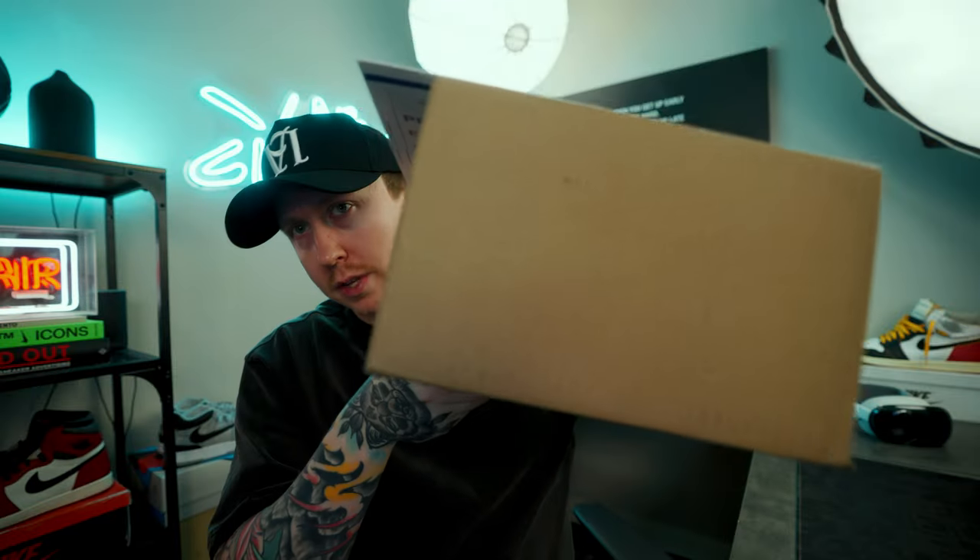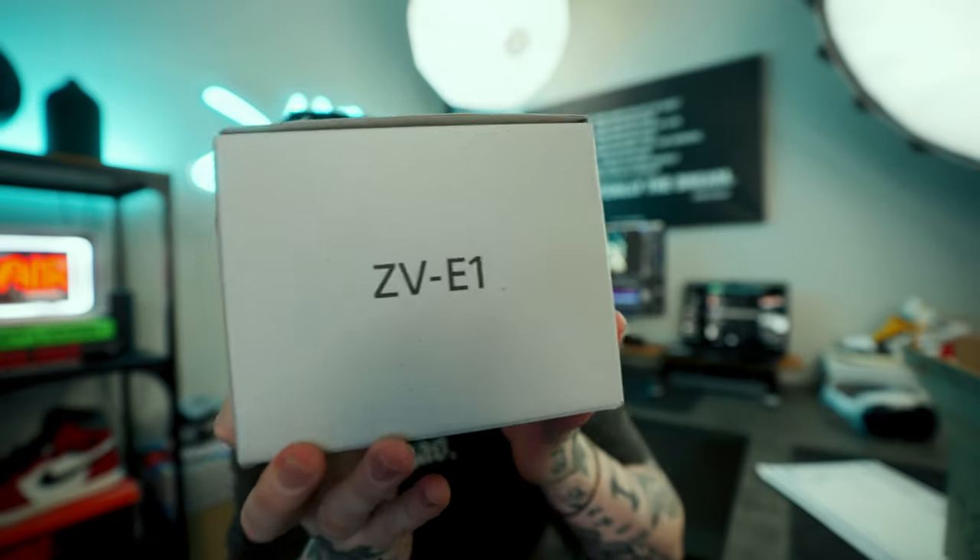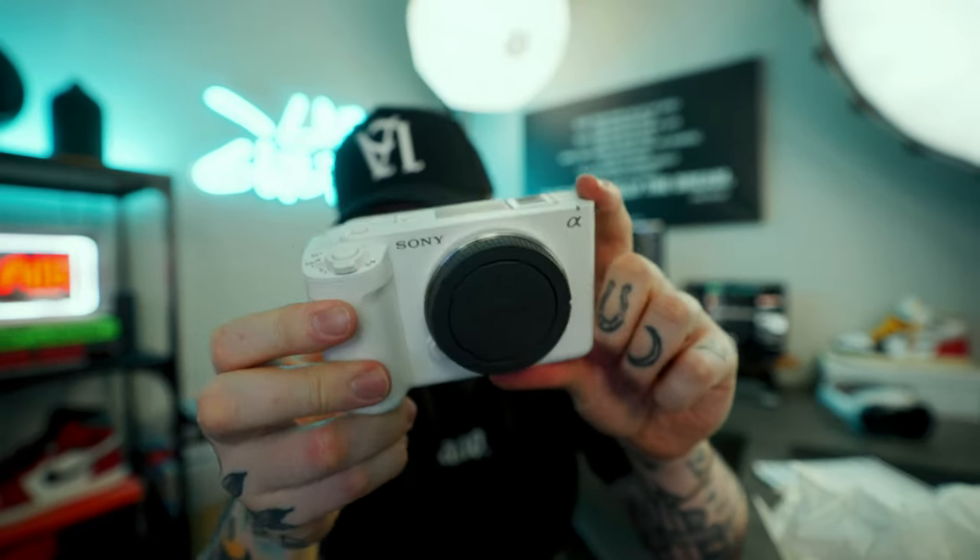Before we get any work started, I have a couple of things to unbox. Check this out — we got a new camera. It's the ZV-E1. I already have a ZV-E1, but I had to send mine in for repair. The audio jack just wasn't working. The parts were on back order for over a month, so huge shout out to Sony because they just sent me a brand new one straight out of the package. I'll gladly take that.